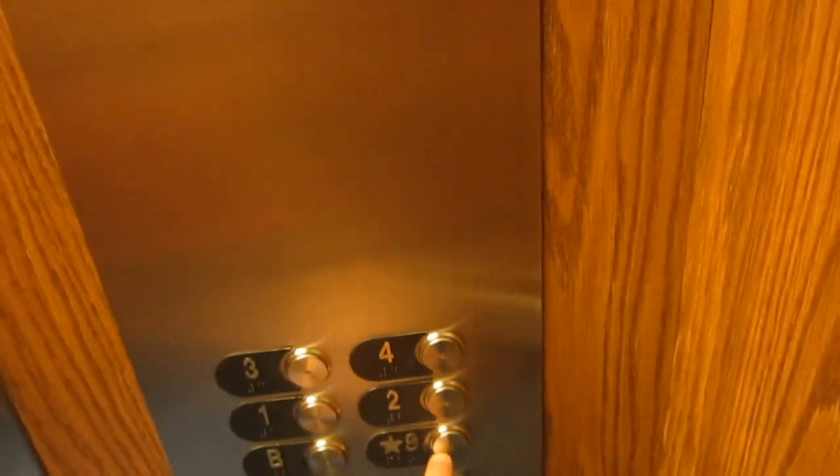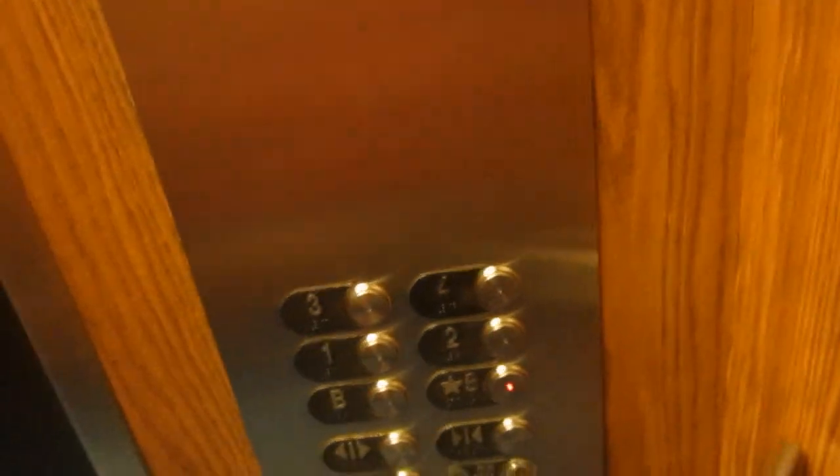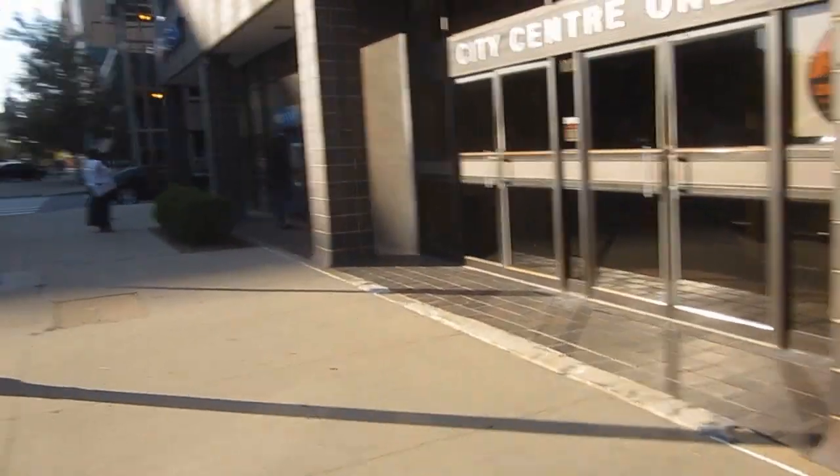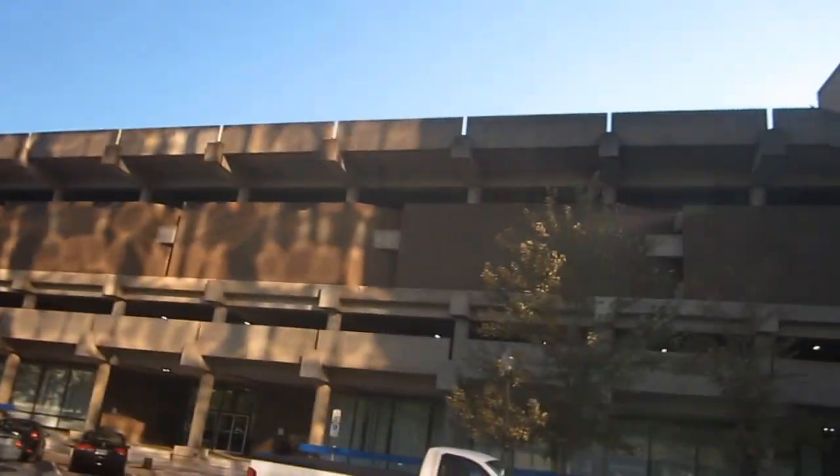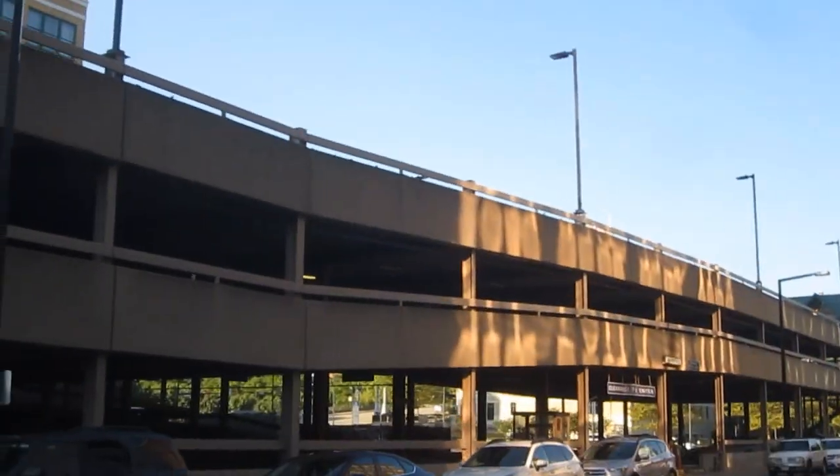I'm waiting on my elevator going down. We always go to the stairs. This is the elevator. I'm not going to show you inside the college because I have to walk through it, but I'll show you outside. All right, I've crossed the street. There's the parking garage, guys — that's where we're staying at tonight.